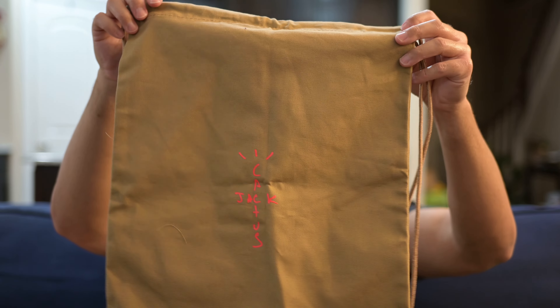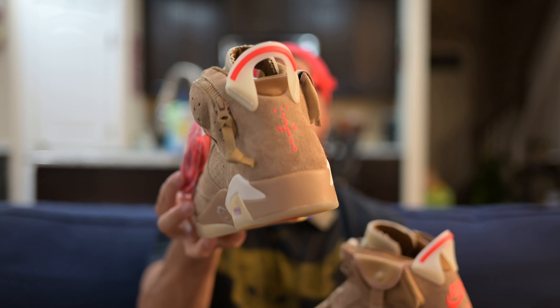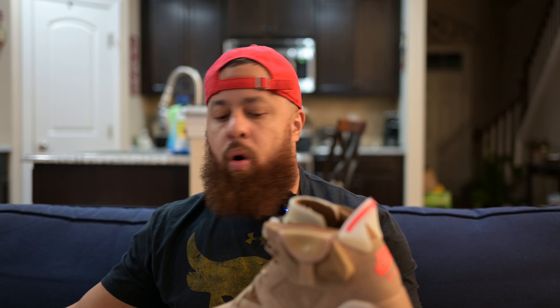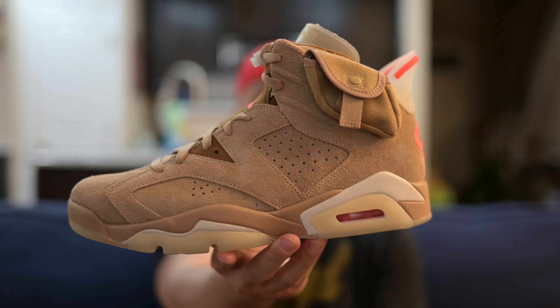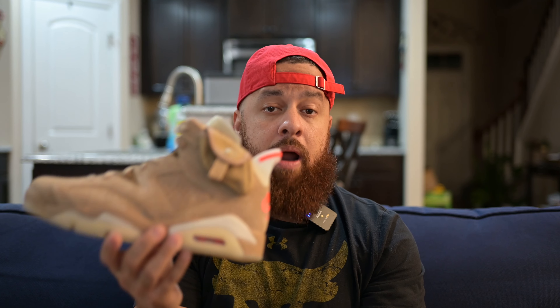Overall for craftsmanship — the box, the shoes, the extra laces, the lace locks, all the different branding details with Nike Air on one side and Cactus Jack on the other — everything is just on point. And to top it off, that suede in this entire colorway is just fire. That'll be about all guys — that's day eight, the craftsmanship challenge.